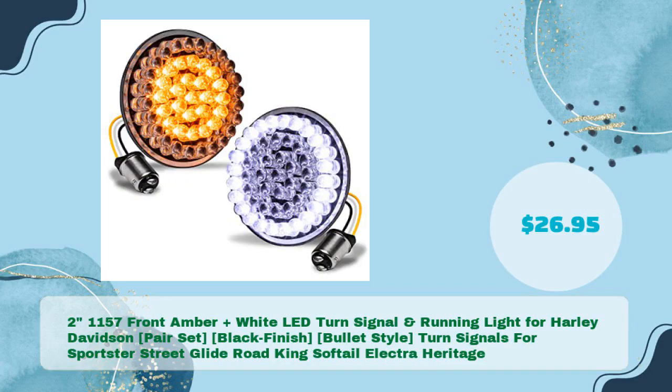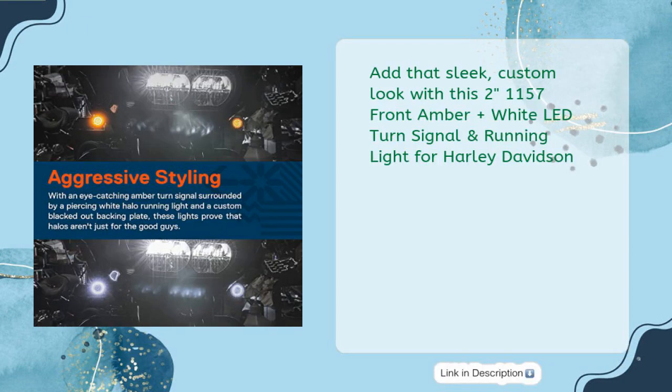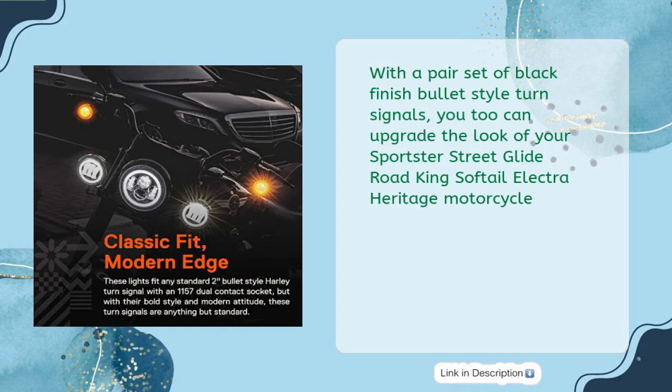Fourth: two-inch 1157 front amber plus white LED turn signal and running light for Harley-Davidson — a pair set with black finish bullet style turn signals for Sportster, Street Glide, Road King, Softail, Electra, and Heritage, priced at just $26.95. Add that sleek custom look and upgrade the appearance of your motorcycle.